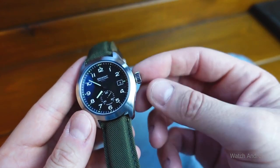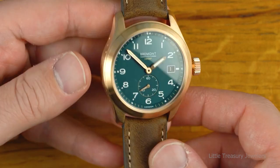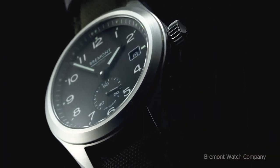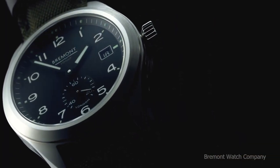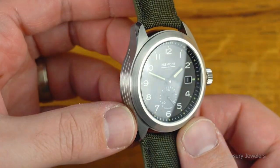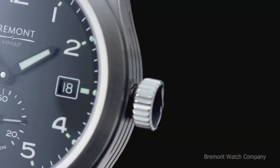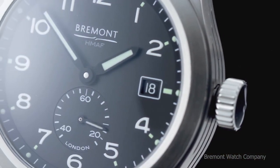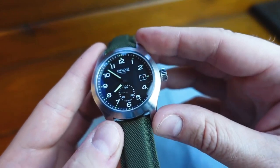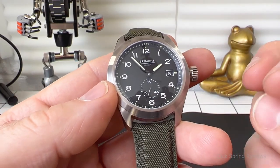Hopping across to number 6: the Bramant Armed Forces Collection Broadswood. The British Ministry of Defence and the London-based Bramant collaborated closely to create the renowned Dirty Dozen field watches that were given to the British Army during World War II, as the basis for the Armed Forces Collection, a line of militaristic watches. Those wartime-era watches were made to stringent specifications and tested for water resistance, luminosity at night, and accuracy of timekeeping.